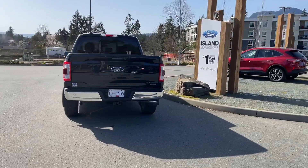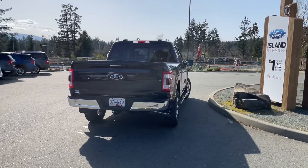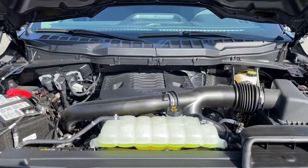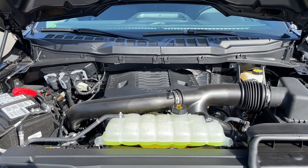It's really easy to take this vehicle out on a test drive. You can book it online at islandford.ca — stay tuned, we're going to have a look under the hood. This is a 3.5 liter V6 engine with an automatic transmission and it's a 4x4.